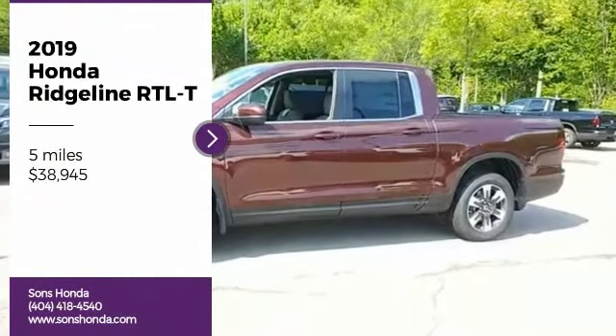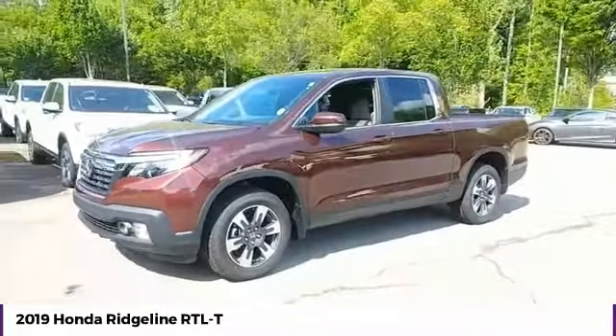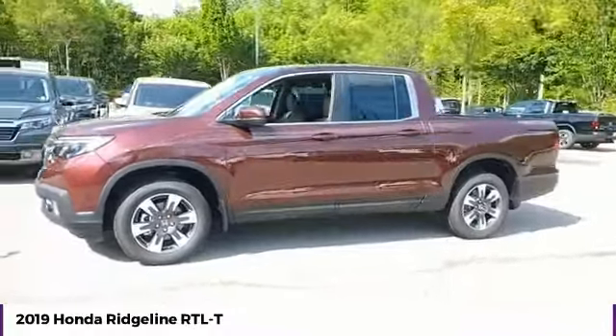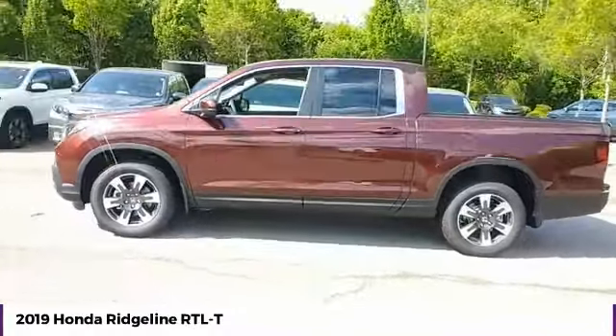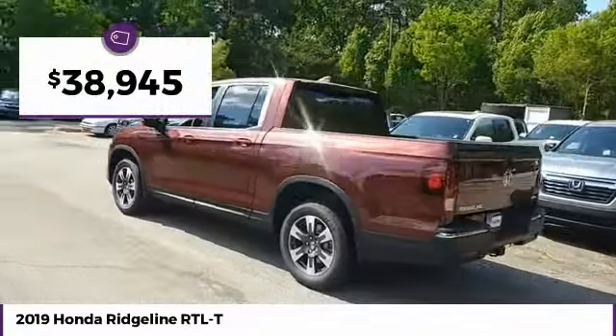You are going to love the 2019 Ridgeline. The Ridgeline was designed to give you exactly what you need to get the job done. And with Honda quality built right in, this truck can be with you for the long haul and is priced below $40,000.